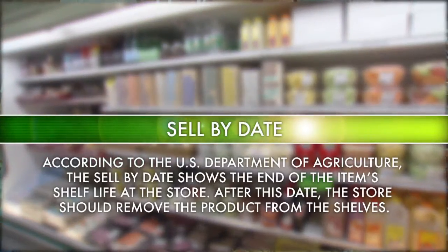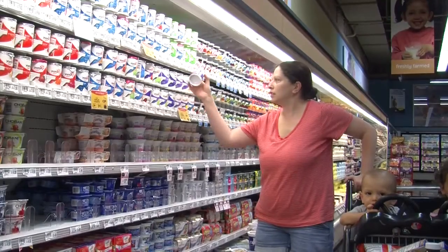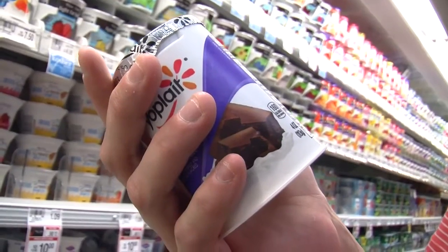According to the U.S. Department of Agriculture, the sell-by date shows the end of the item's shelf life at the store. After this date, the store should remove the product from the shelves. Although the product might still be enjoyed at home beyond this date, you should not purchase the item if the sell-by date has passed.